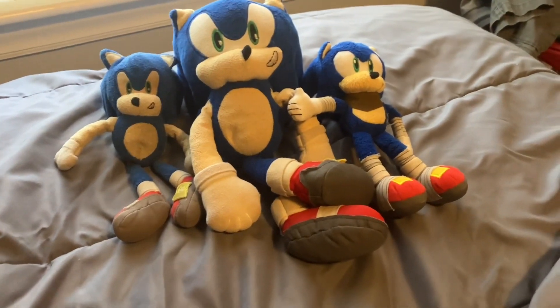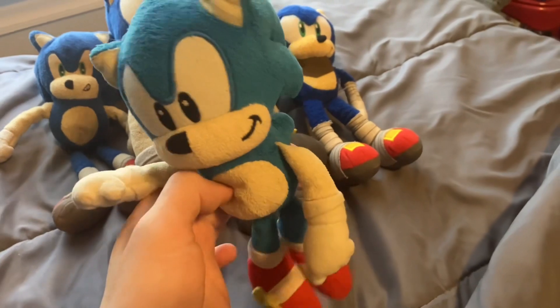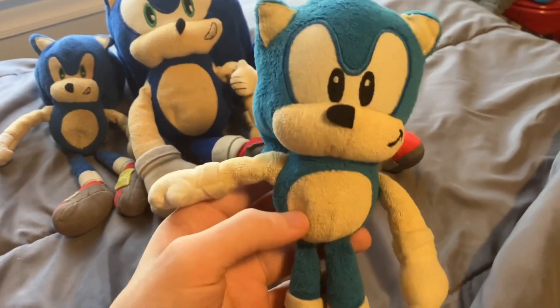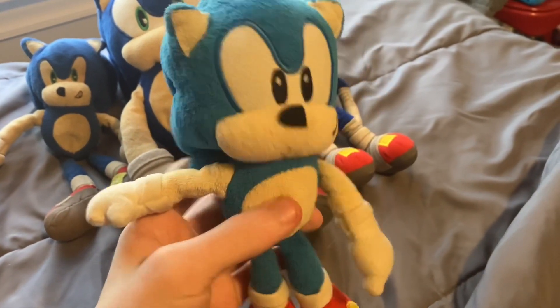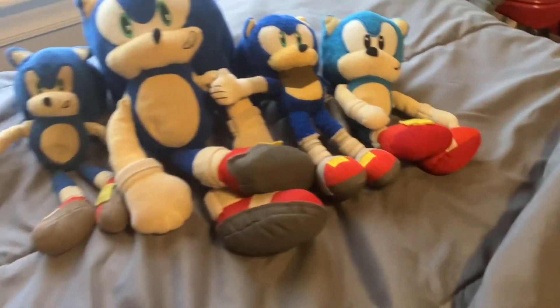Next up is Classic Sonic. His first appearance was technically episode 12 in a short appearance, but his first official appearance was in episode 18 of Sonic Plush Ventures, my plush series.